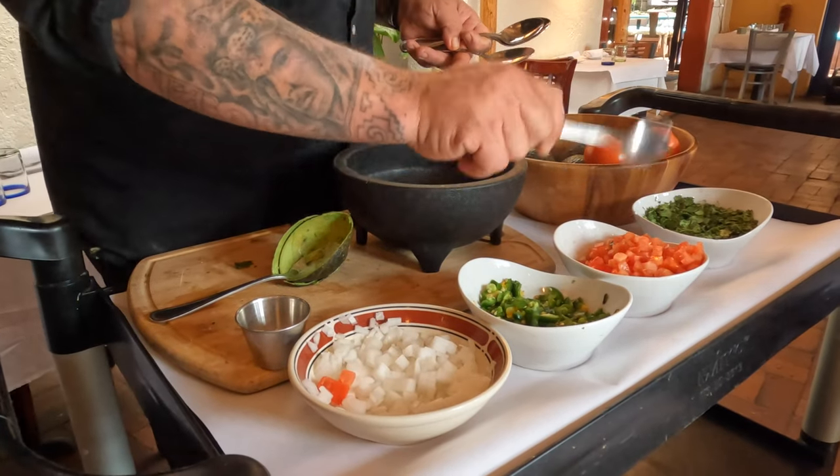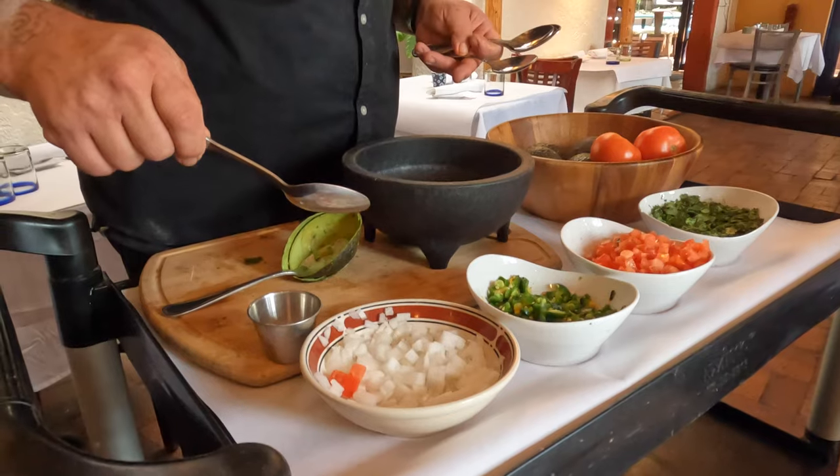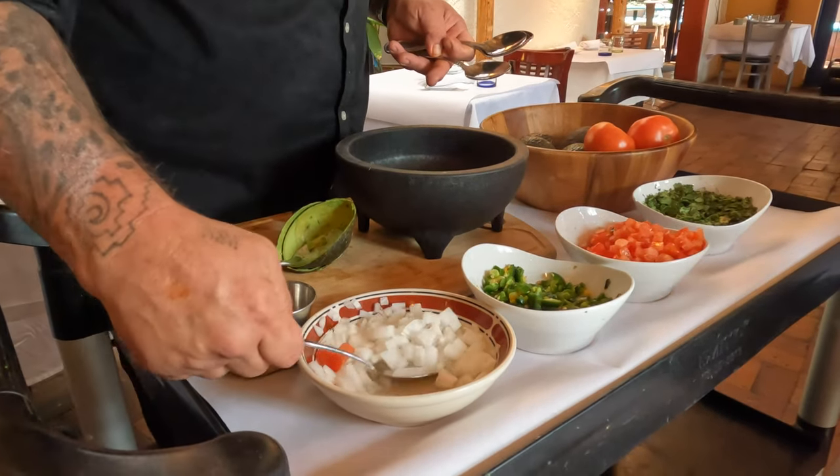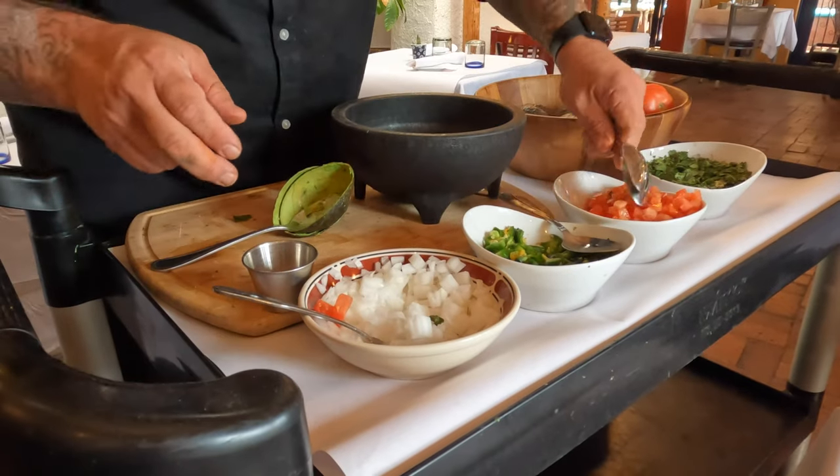They're putting in onions, jalapeños, tomatoes, cilantro, and salt. Maybe just a little lighter on the jalapeños. They're going to smash it all up.